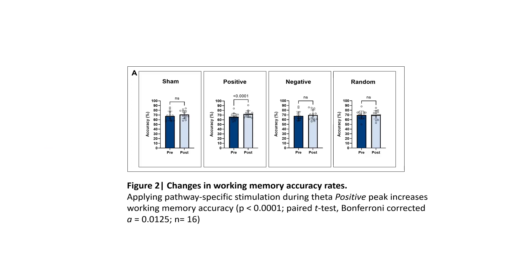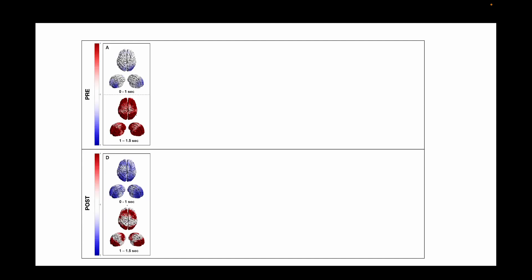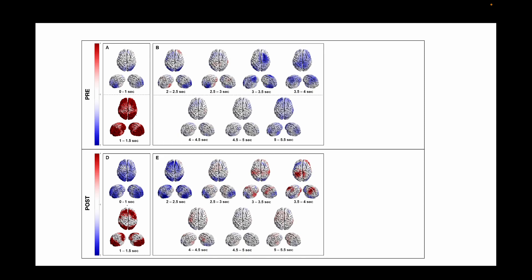Preliminary analysis on 16 subjects reveals that applying stimulation during the theta-positive peak significantly increases working memory accuracy compared to baseline. Source reconstruction indicates that the positive condition leads to more localized frontal-parietal theta activity during memory encoding. After an initial theta decrease during maintenance, theta activity is strengthened in the parietal cortex.